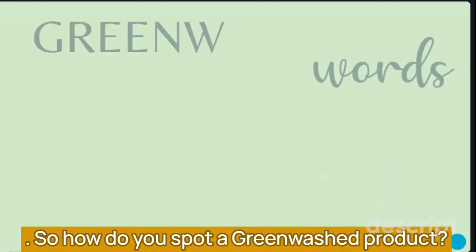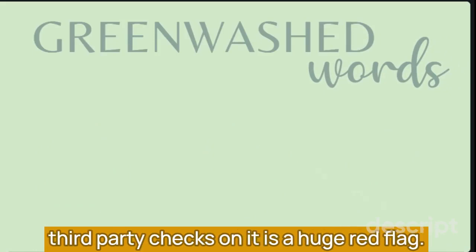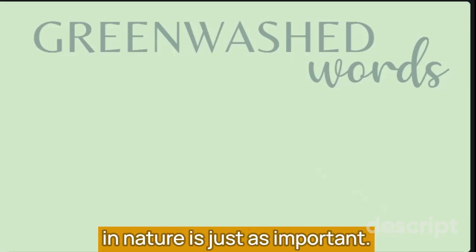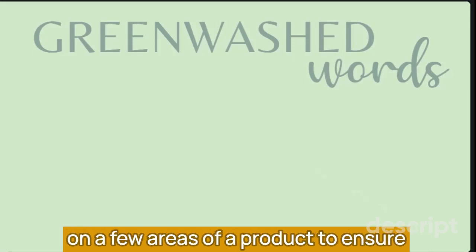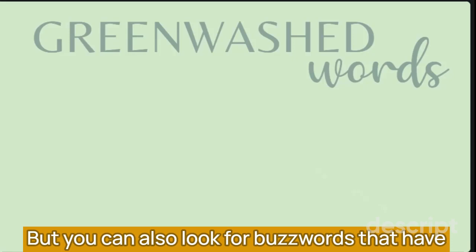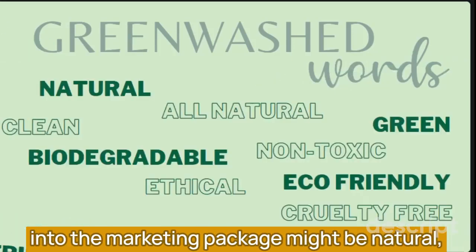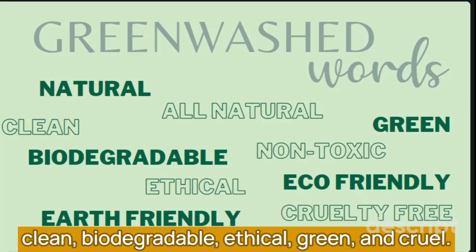So how do you spot a greenwashed product? A product that has zero certifications or third-party checks on it is a huge red flag. And even then, understanding that not all certifications are equal in nature is just as important. Each third-party certification hones in on a few areas of a product to ensure particular toxins are not being used. You can also look for buzzwords that have no true credentials or proof to back them up — words like natural, non-toxic, earth-friendly, all-natural, eco-friendly, clean, biodegradable, ethical, green, and cruelty-free.